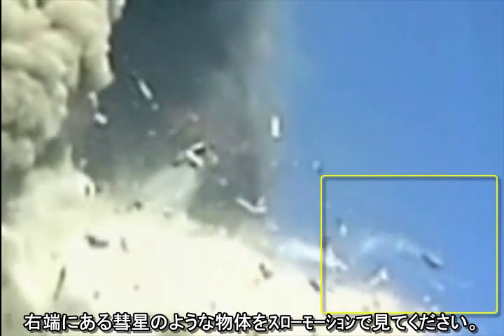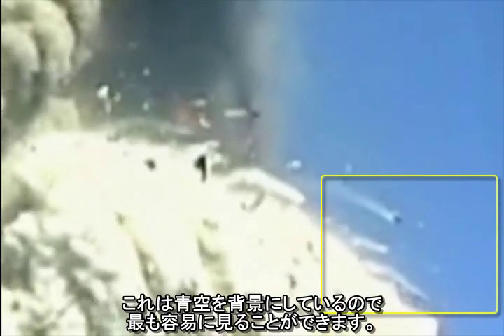Watch the comet-like object at the far right in slow motion. It is the most easily viewed because it shows up against the blue sky. Let's take it one frame at a time. Here we see it flaring.